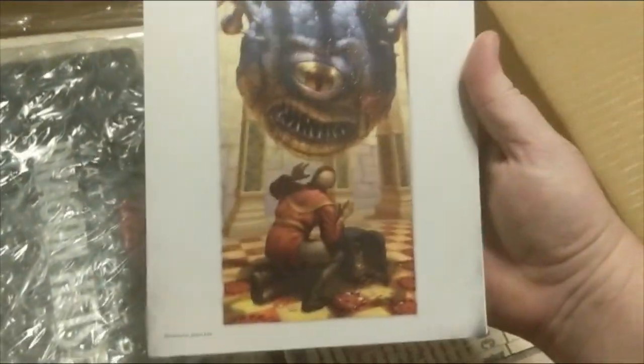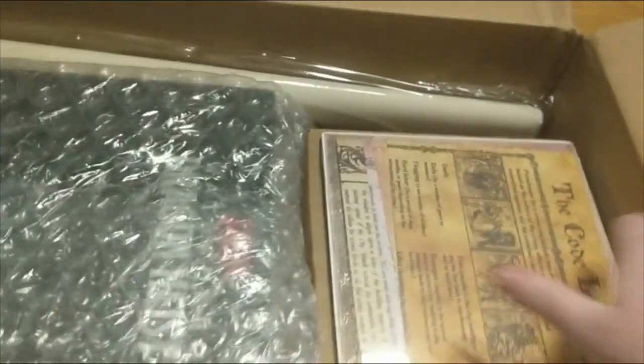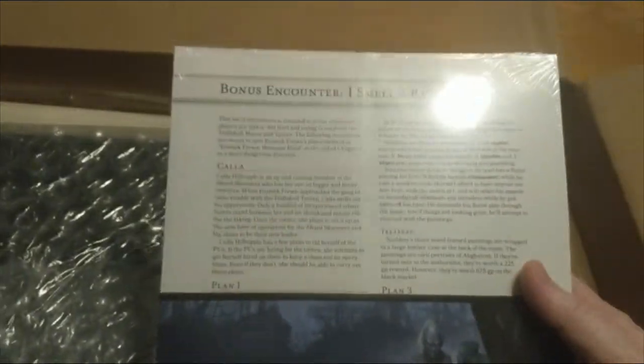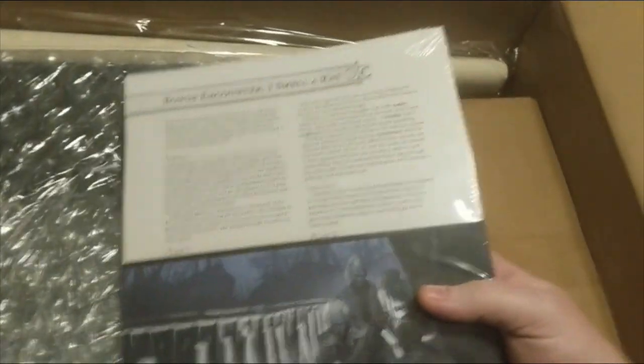We've got our individual monster cards. Zhentarim Thug we see there. We've got some artwork of the Xanathar, the Beholder Crime Lord of Waterdeep, caught somebody stealing some of the gold dragons. We have some of the premium handouts — the code legal, the governance of Waterdeep, the laws along with some of the punishments. Behind it we see some sample broadsheets. Bonus encounters — this is one of the many reasons to actually purchase this. There's some additional content produced specifically for the Platinum Edition.